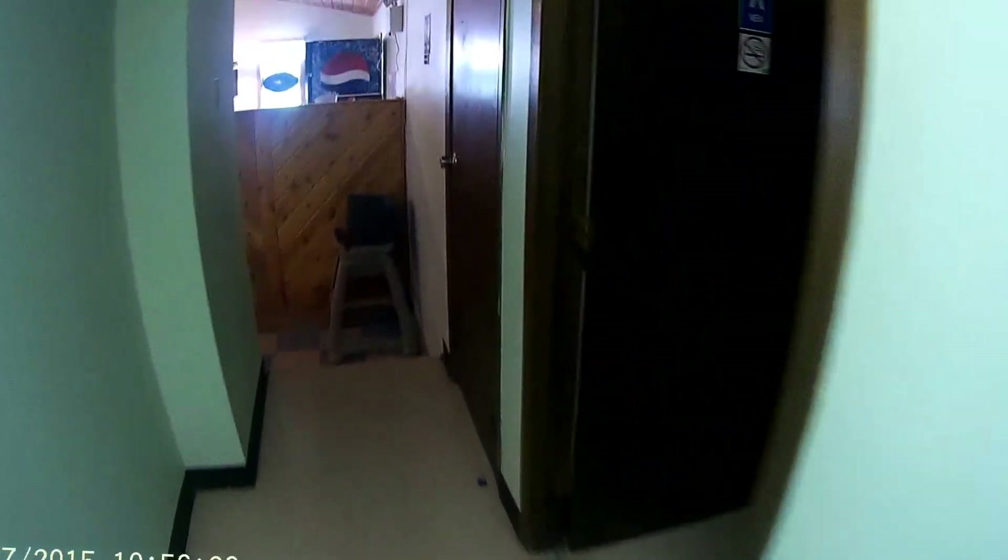Basement electrical. And this goes back out to another room — office maybe.